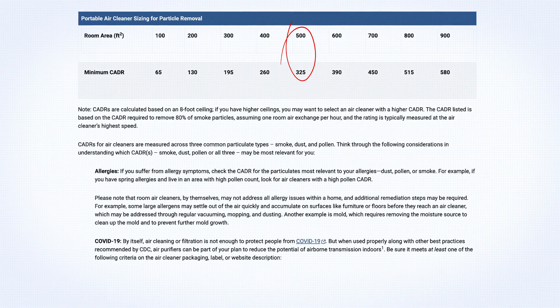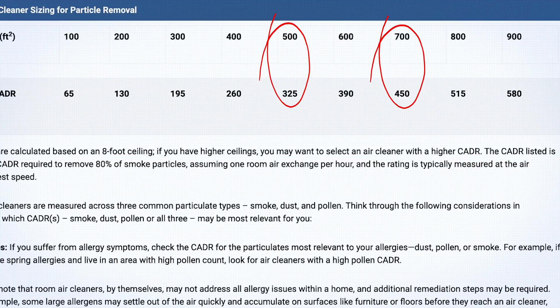Clean air delivery rate, or CADR, is a standard that tells you how much clean air the purifier can deliver per minute. As a rule of thumb, aim for a CADR rating of at least 300 for small rooms and 400 plus for larger spaces. The CADR helps ensure the purifier is effective enough for your room size, which can save you money and keep your air as clean as possible.